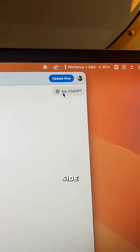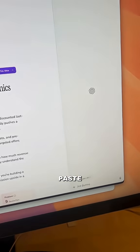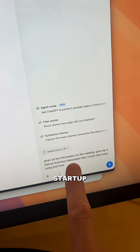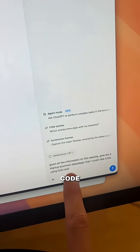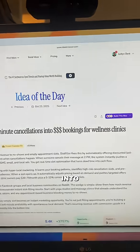Then you're going to scroll to the right-hand side of Atlas and click Ask ChatGPT. What you're going to do is just paste in this quick and easy prompt: 'Given all the information on this website, give me three startup business ideas or apps that I could vibe code using bolt.new.' And if you don't have Atlas, you can just copy and paste this link into your ChatGPT.